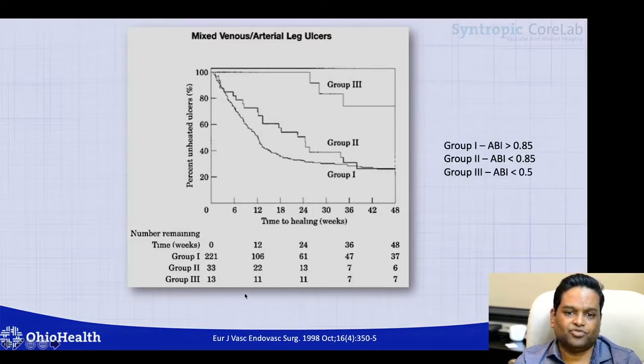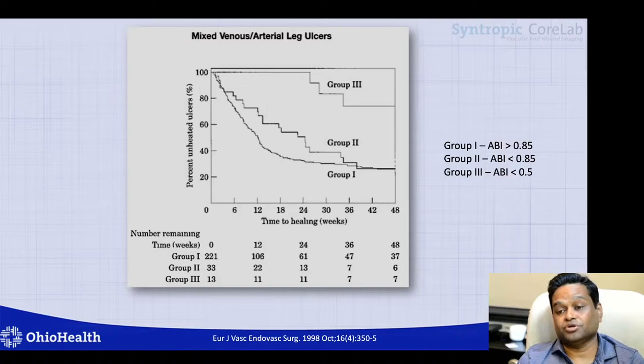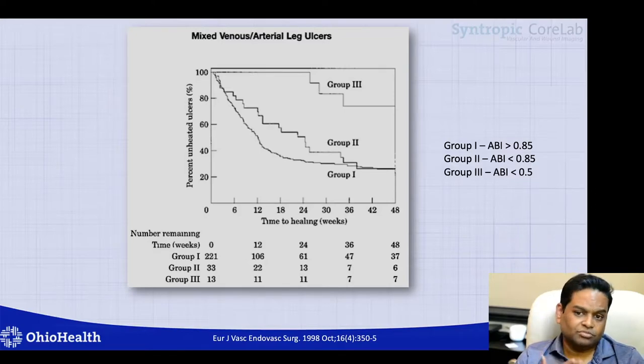When they looked at 48-week ulcer healing times, the group with normal ABIs or ABIs greater than 0.85, and those who received either modified compression therapy or follow-up with angiography, angioplasty, and bypass surgery, fared much better than those who had severe ABIs.